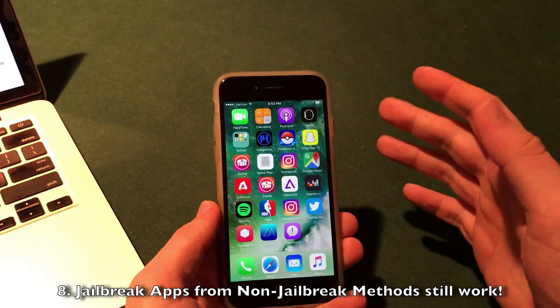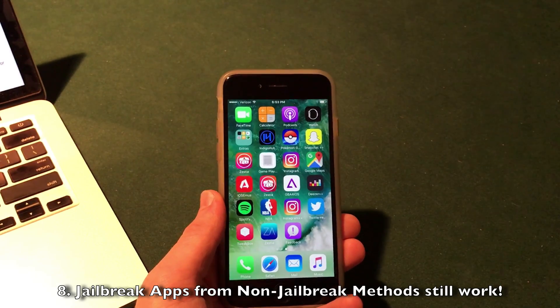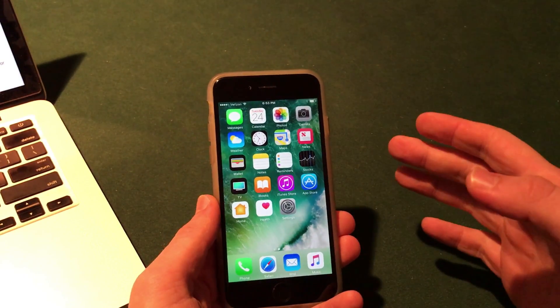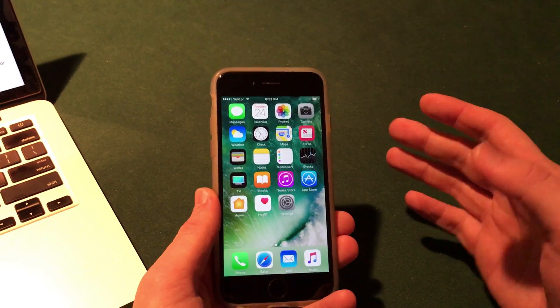On the jailbreak side, all the apps I have installed here do still work on iOS 10.3. To install jailbreak apps without a jailbreak, I'll be doing future videos on that.